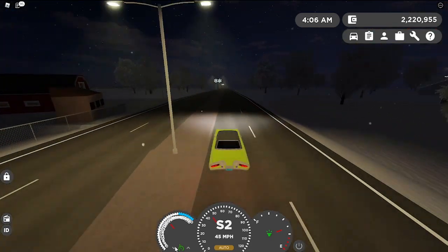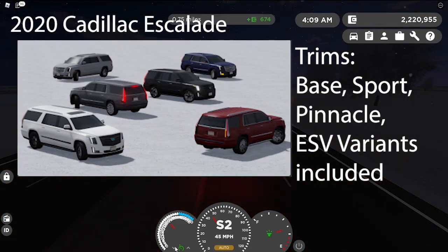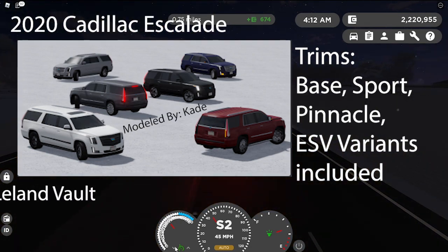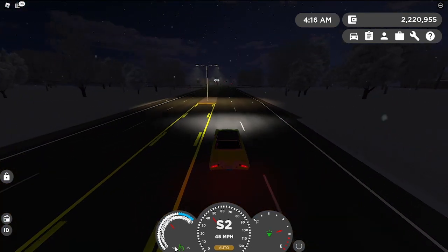I'm really excited for this one — it's one of my favorite Cadillacs, and I actually did a review on this car in real life. It's the 2020 Cadillac Escalade Base, Sport, and Pinnacle, and the ESV variants are included, modeled by Cade. The fictional name is the 2020 Leland Volt. I don't like the new 2021 version, so I'm very happy that they have the 2020 version available now.